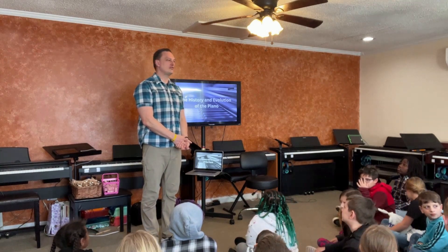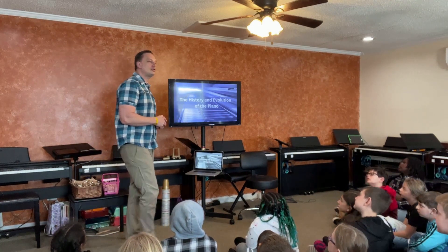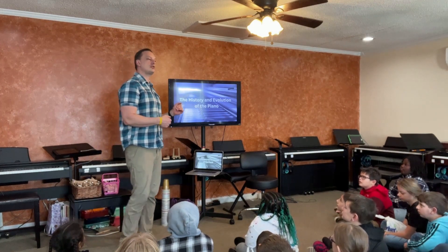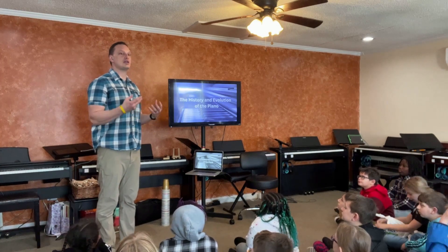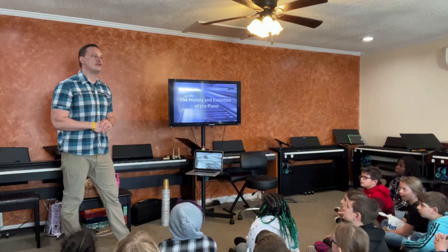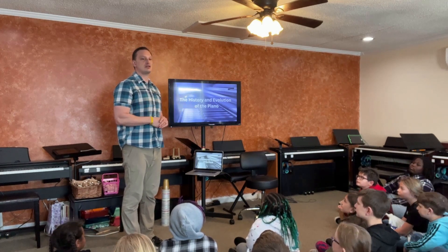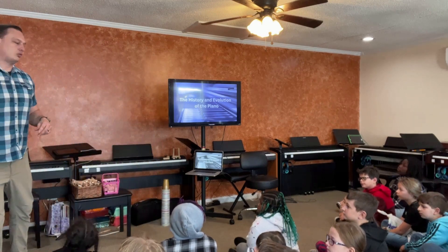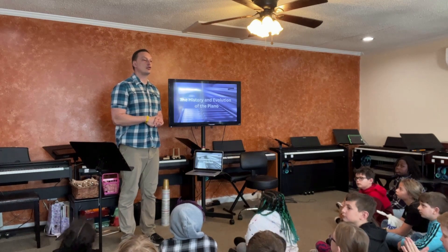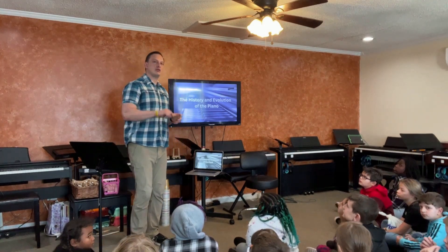Good afternoon and welcome. Today our big theme for this month is learning about the history and evolution of the piano — taking it from the early stages to what it is today. We'll also be looking at the internal components and how an acoustic piano works, including the hammers that hit the strings. We're going to rotate around to see an upright piano and also a grand or baby grand piano.